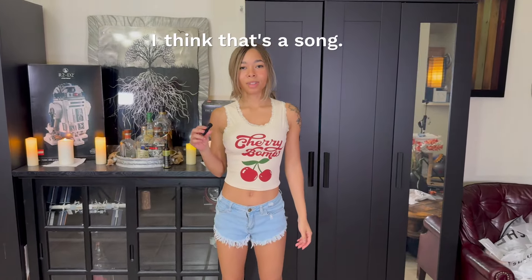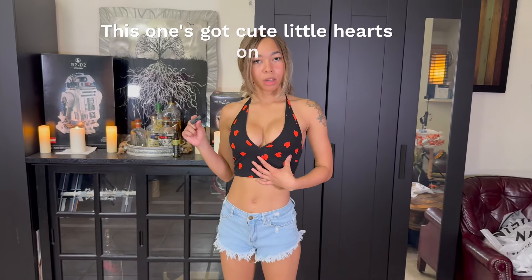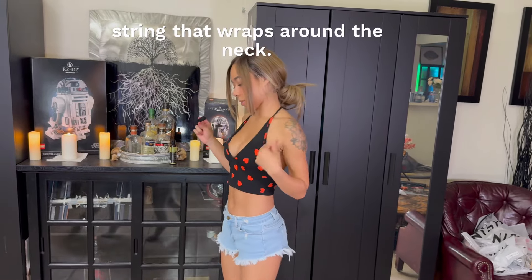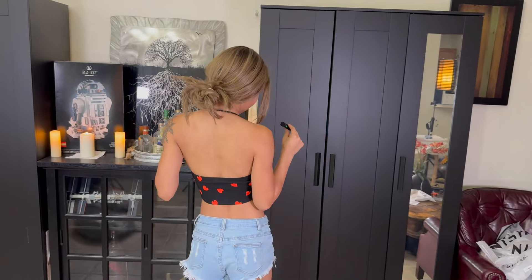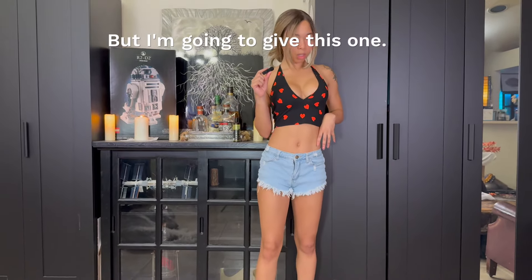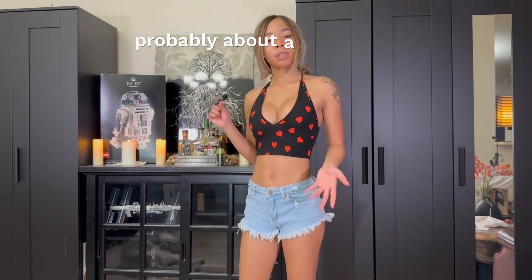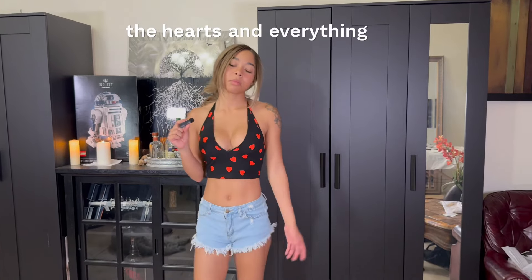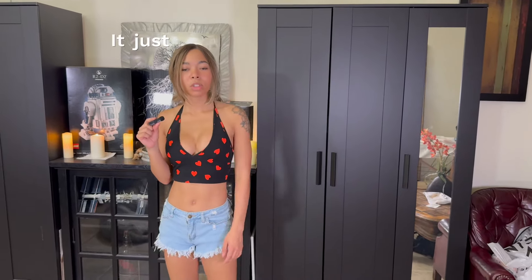We've got another little crop top here. One thing about me — I'm a crop top girl. I will always wear crop tops. This one's got cute little hearts on it, very low cut, and has a little string that wraps around the neck. This is a little different for me. I'm going to give this one probably about a 7. I like the way it fits, but the hearts and everything — it just depends on the mood.